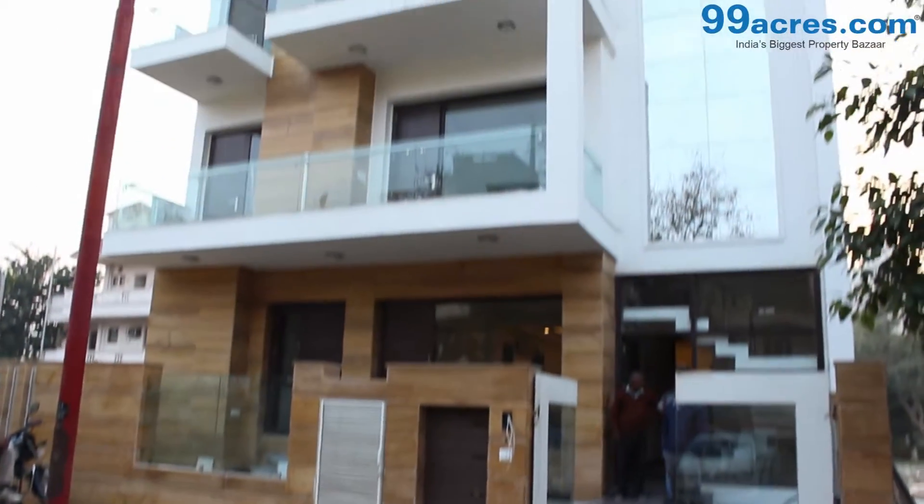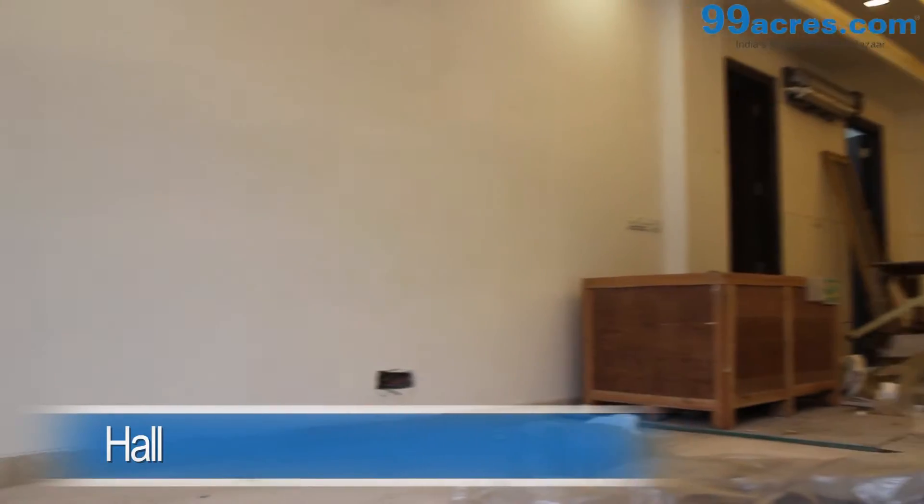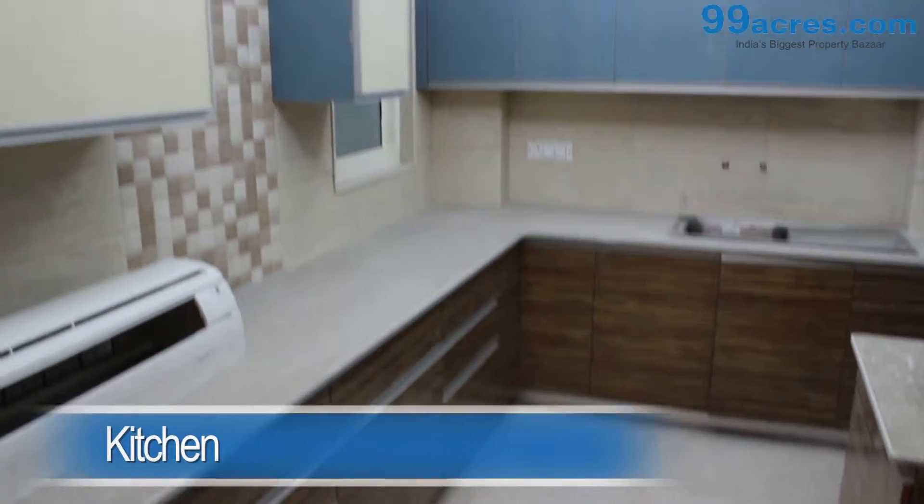This is a full BHK villa. It has a hall with Italian marble and a separate dining area. The kitchen is modular.